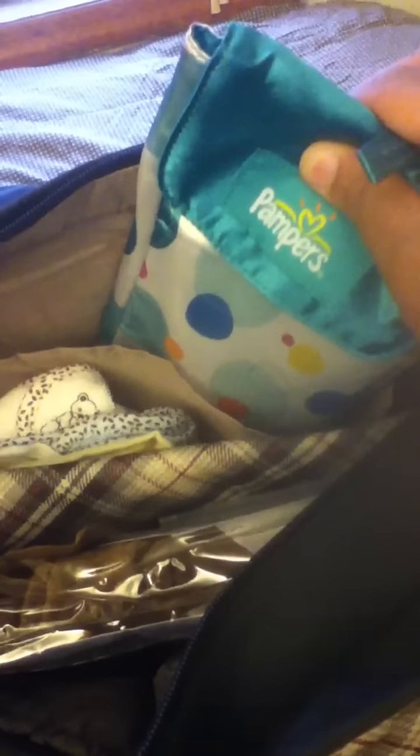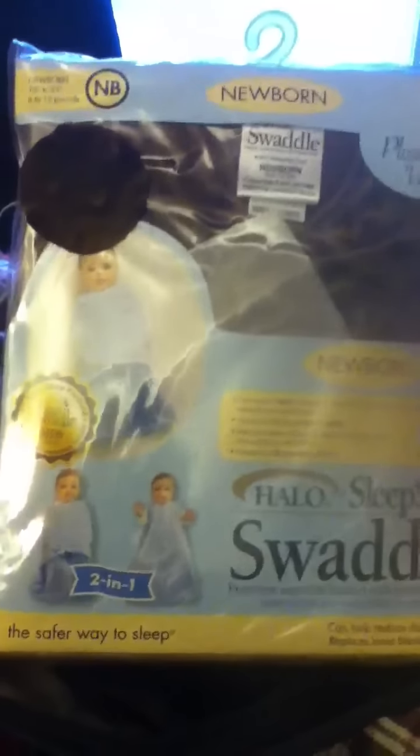I packed some portable wipes and diapers just in case there's a mess before we get home. I'll probably stop by the ER to say hi to my co-workers before leaving the hospital. I also brought a swaddle sleep sack — it's a wearable blanket. I'll probably stick with whatever hospital-issued clothes the baby wears while still there, just for safety reasons, and switch to his own clothes when it's time to go home. I also brought some bibs and extra blankets for swaddling.